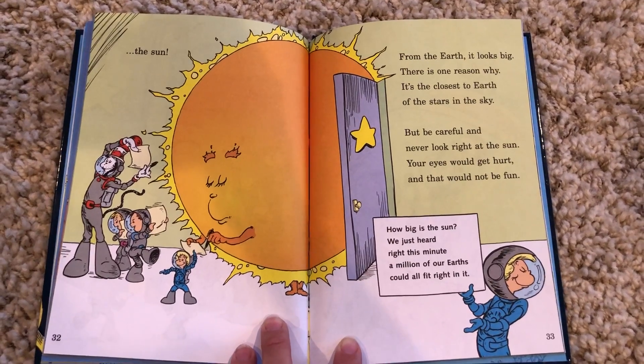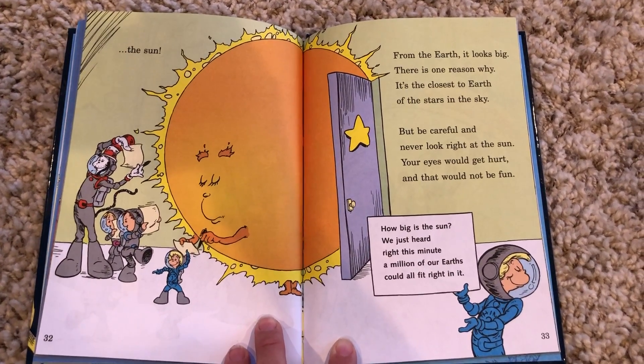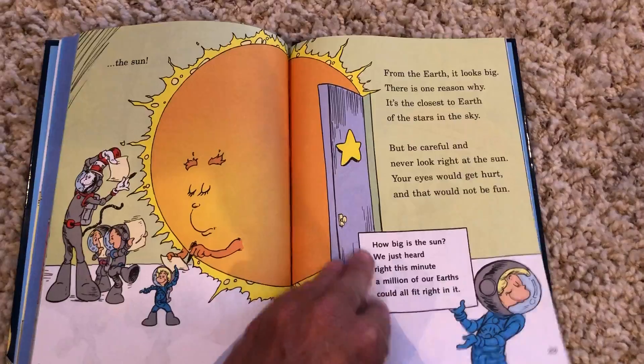How big is the Sun? We just heard right this minute a million of our Earth's could all fit right in it.